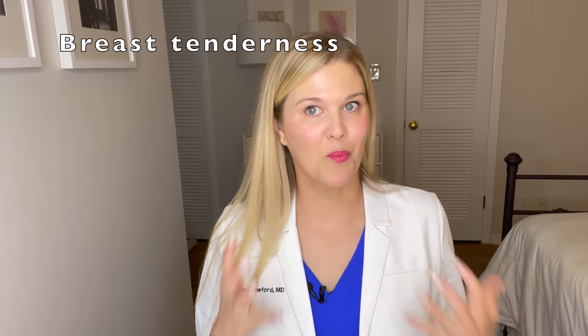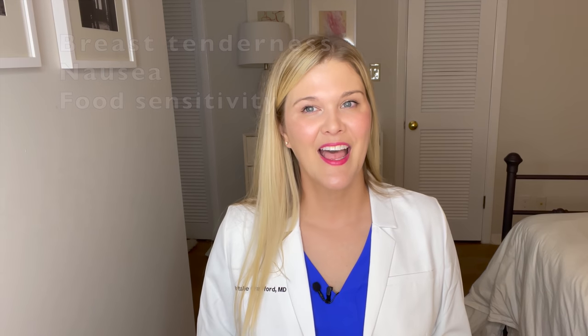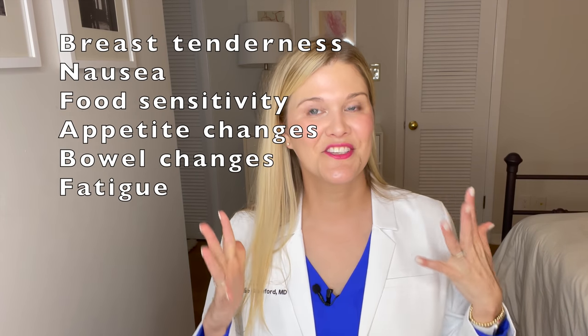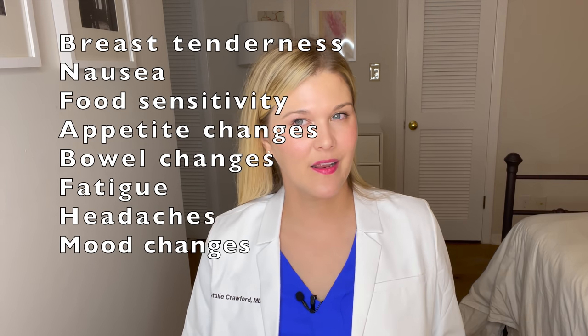So what are the symptoms? You can have breast tenderness and enlargement, nausea, food sensitivity, or heightened sensitivity to smells. You may have changes in your appetite or start to get grossed out by certain foods. We also tend to see bowel changes — progesterone often causes constipation and bloating. Fatigue is a huge symptom of high progesterone. Some women also complain of headaches or mood changes. However, this can be really hard to distinguish from the normal luteal phase where you just have elevated progesterone naturally, or if you're taking progesterone supplements because a fertility doctor gave them to you.